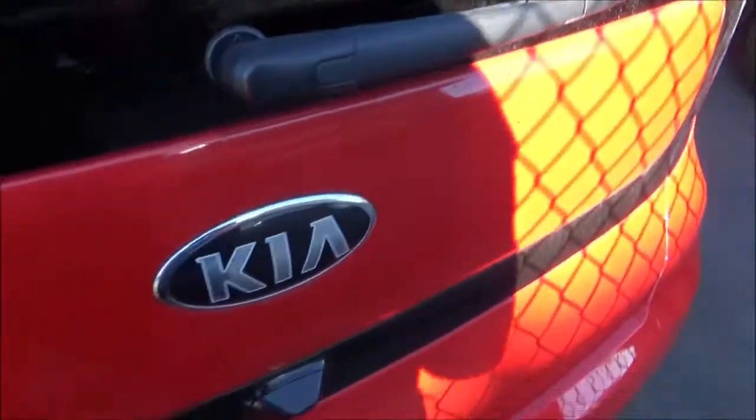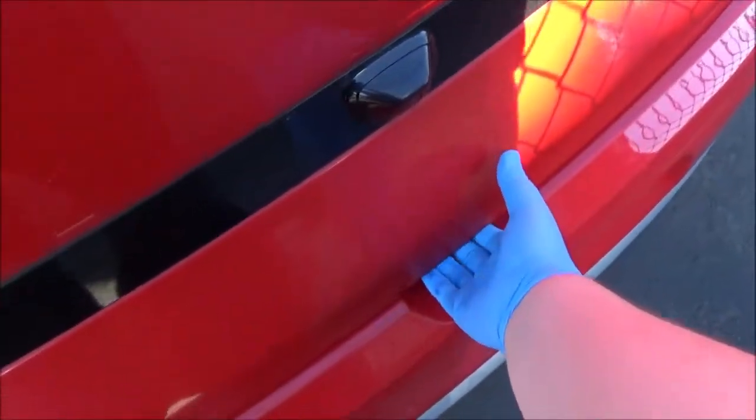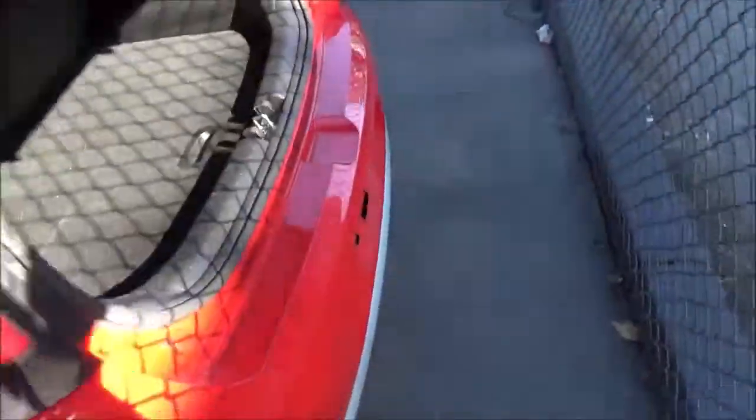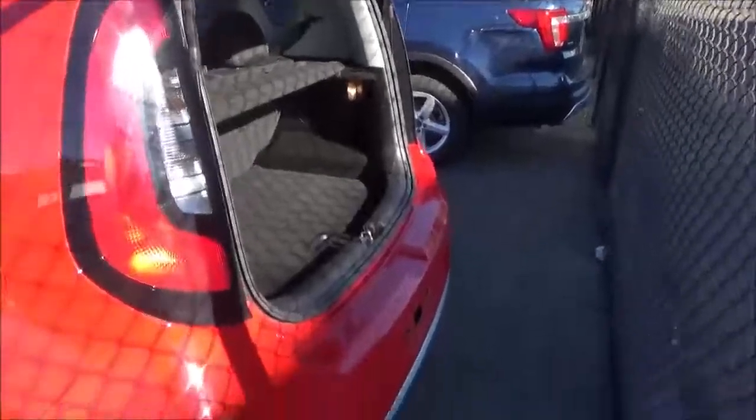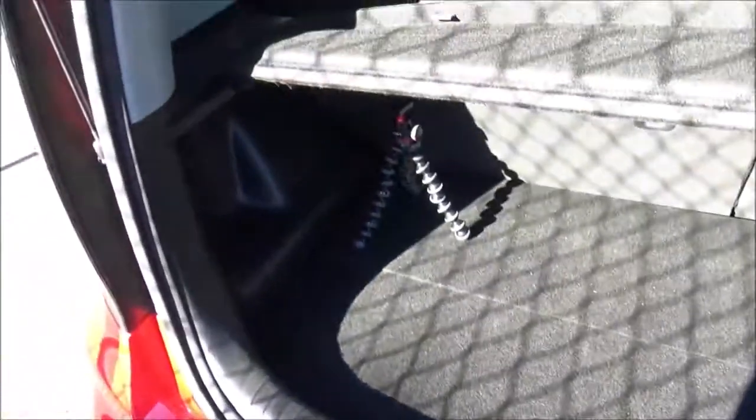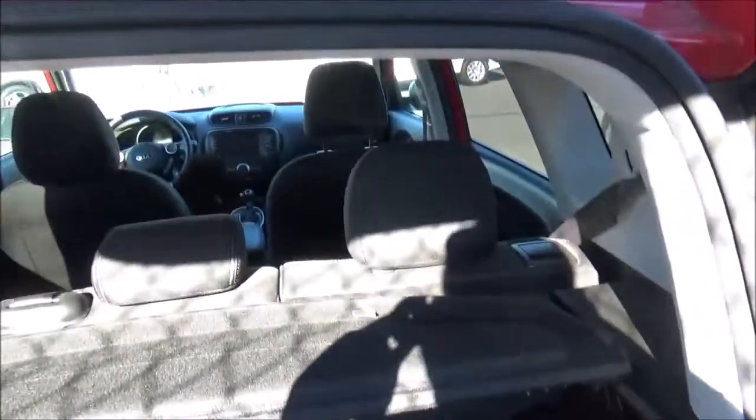There's a rear wiper. The Soul can carry up to 24.2 cubic feet of cargo with the rear seats up, and up to 61.3 cubic feet with the rear seats folded down.